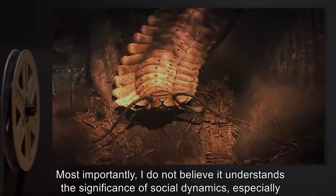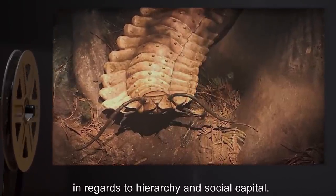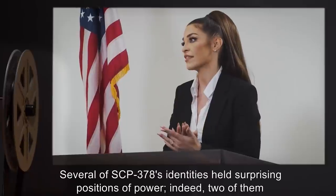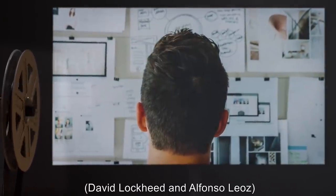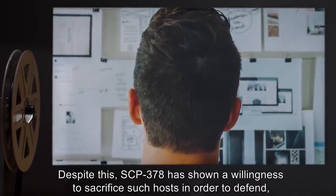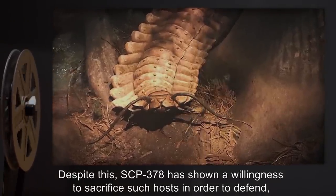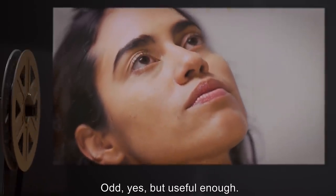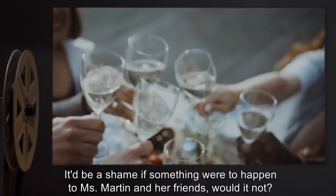Several of SCP-378's identities held surprising positions of power. Indeed, two of them, David Lockheed and Alfonso Leoz, are beyond reach of the Foundation's current capacity to contain. Despite this, SCP-378 has shown a willingness to sacrifice such hosts in order to defend, replace, or otherwise maintain Lisa Martin. Odd, yes, but useful enough. It'd be a shame if something were to happen to Ms. Martin and her friends, would it not?